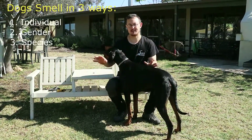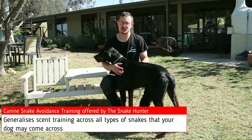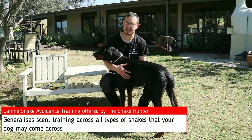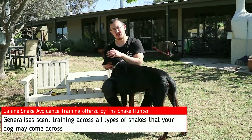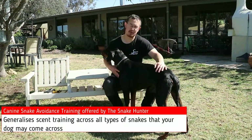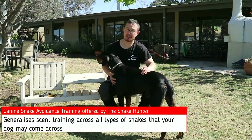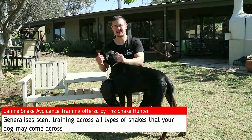To dogs, all snakes smell the same. The canine snake avoidance training that I offer generalizes scents across all snakes. What I mean by that is we teach the dogs, like Archie here, to avoid the smell of any kind of snake, whether it be a python, red-bellied black snake, king brown, or anything else. The moment a dog smells a snake, it stays away.